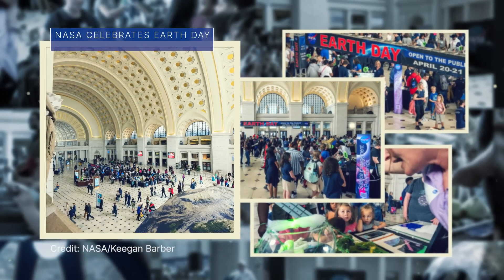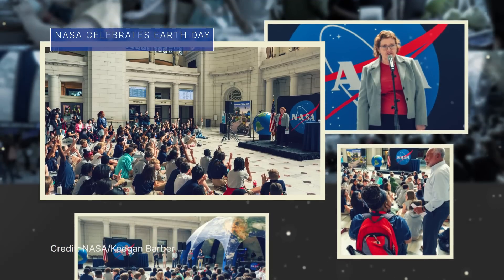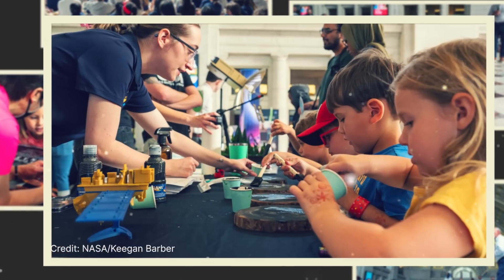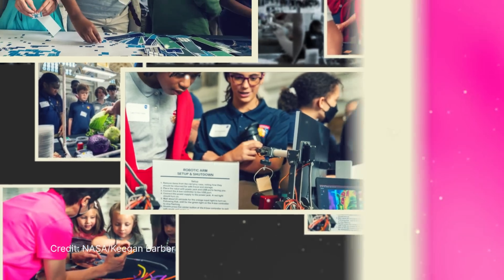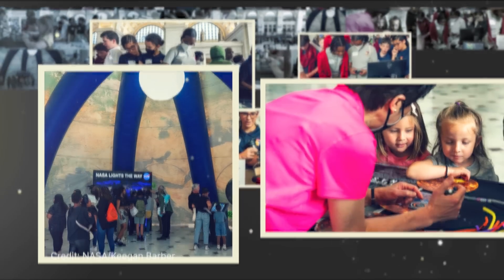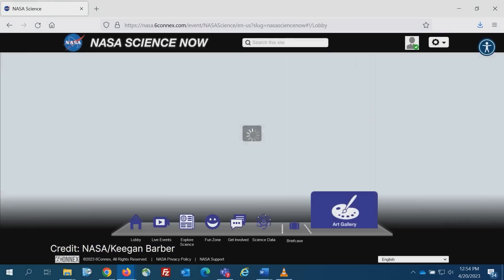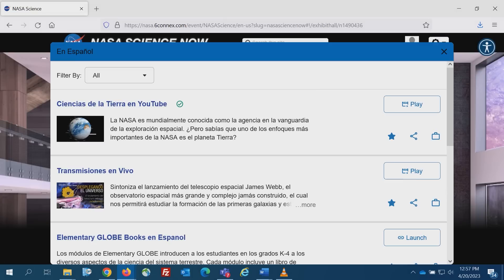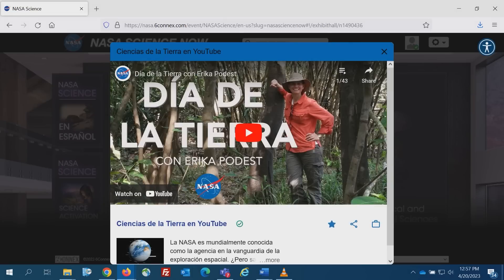On April 20 and 21, we hosted free Earth Day events at Union Station in Washington, D.C., with hands-on activities to illustrate the many ways NASA does Earth science. We also hosted a virtual Earth Day celebration with interactive online content and resources, including some available in Spanish.